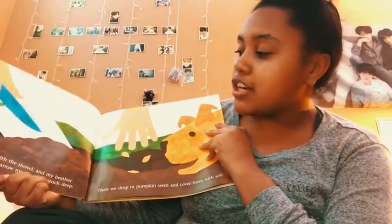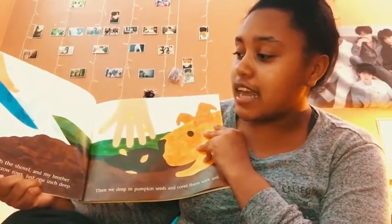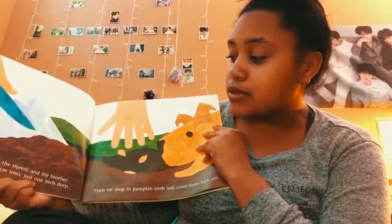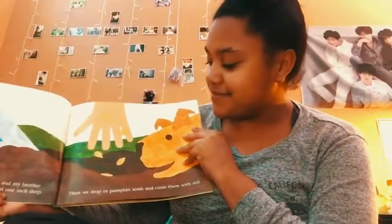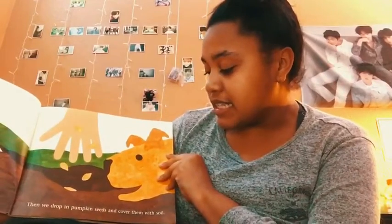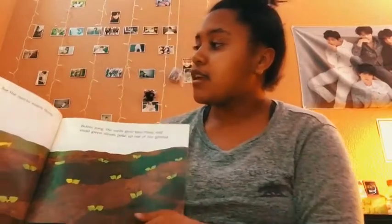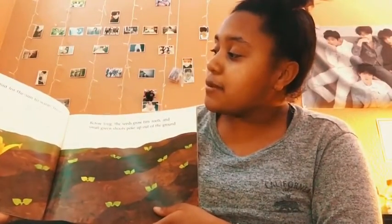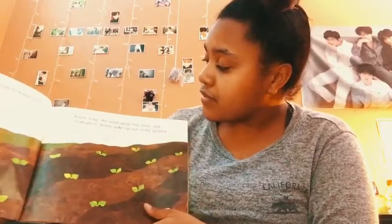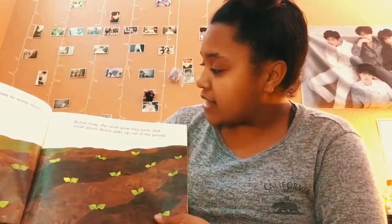First I turn the soil with the shovel, and my brother uses the spade to dig narrow rows just one inch deep. Then we drop in pumpkin seeds and cover them with the soil. Have you guys ever planted pumpkin seeds before?